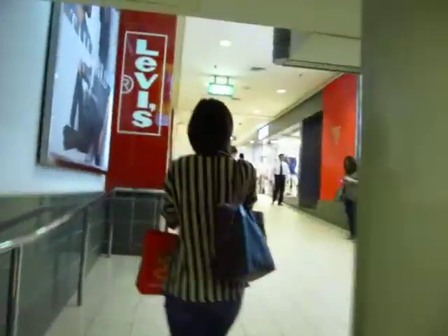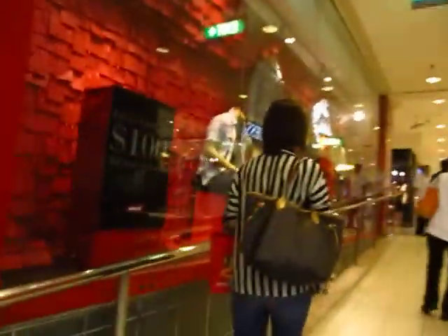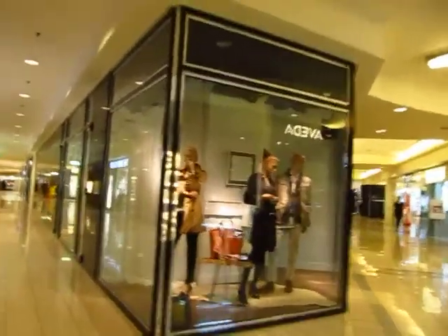Just like Bangkok, all the high-end stuff — Prada, Gucci. People love to shop in Singapore. It's amazing how on the weekends you see people with like eight shopping bags. But the weird thing is their places are so small here that I don't know where they store all this stuff.